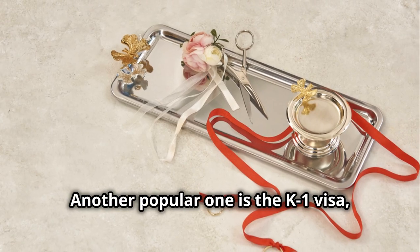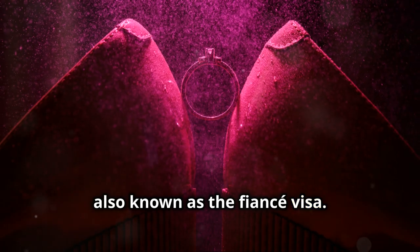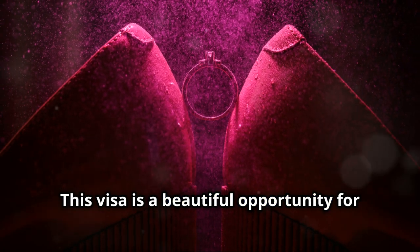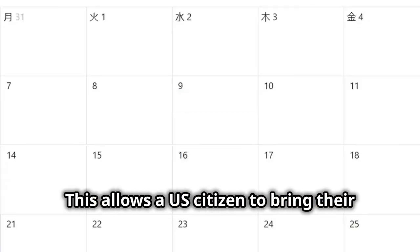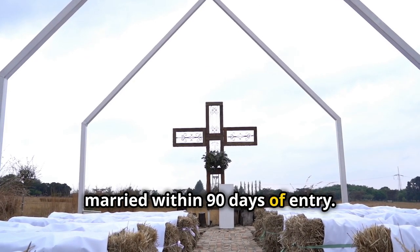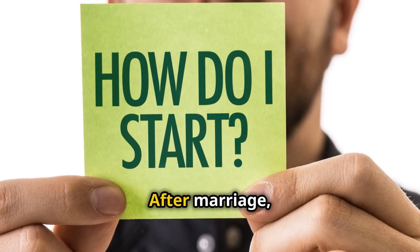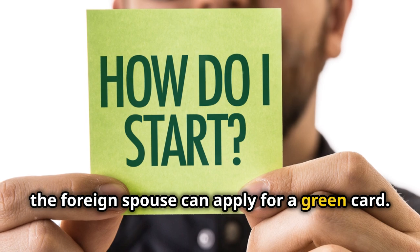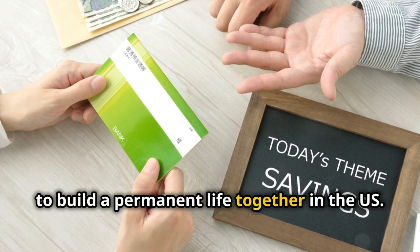Another popular one is the K-1 visa, also known as the fiancé visa. This visa is a beautiful opportunity for couples separated by borders. It allows a U.S. citizen to bring their foreign fiancé to the United States to get married within 90 days of entry. It's a wonderful way to start your life together in the U.S. After marriage, the foreign spouse can apply for a green card — an essential step for those looking to build a permanent life together in the U.S.